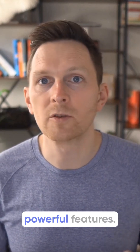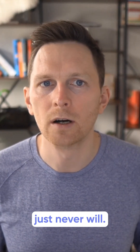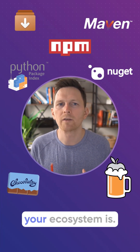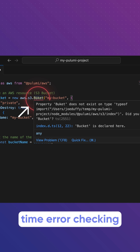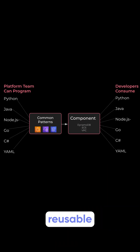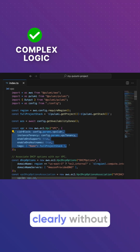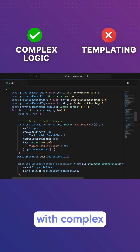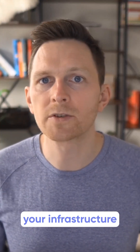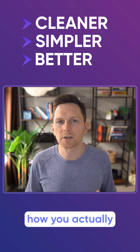Real programming languages give you powerful features that infrastructure-specific languages just never will. You can use thousands of libraries from NPM or PyPI, or whatever your ecosystem is. You can get real-time error checking and autocomplete in your IDE. You can create reusable components with simple and clear interfaces. You can write complex logic clearly without needing to wrestle with complex templating syntax rules. All this makes your infrastructure code cleaner, simpler, and more aligned with how you actually want to work.